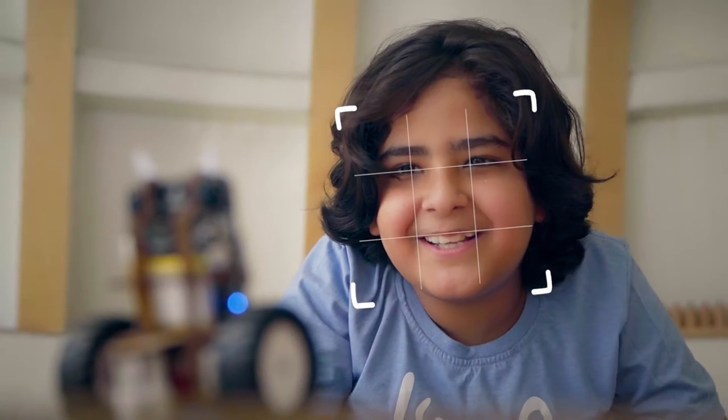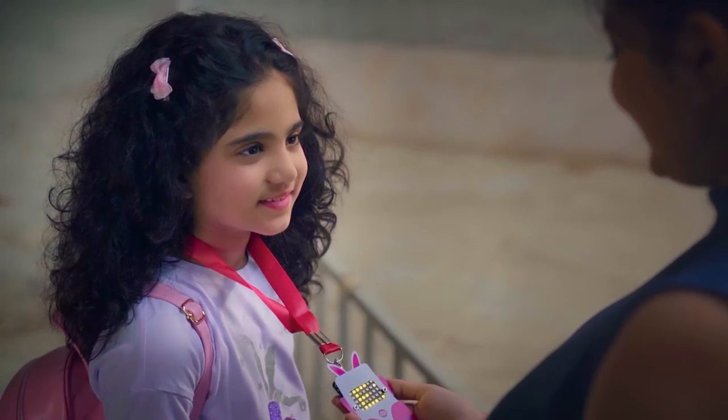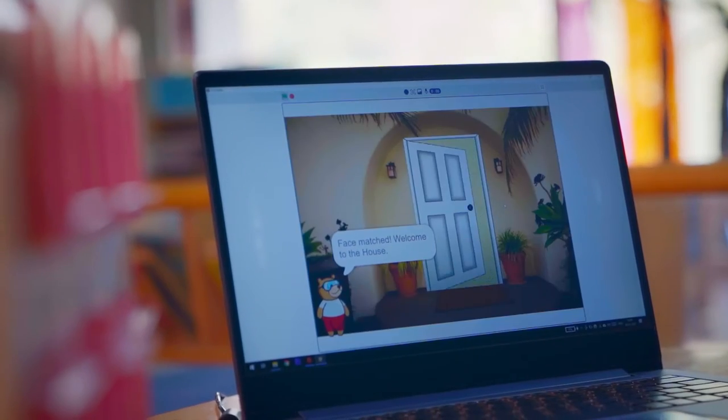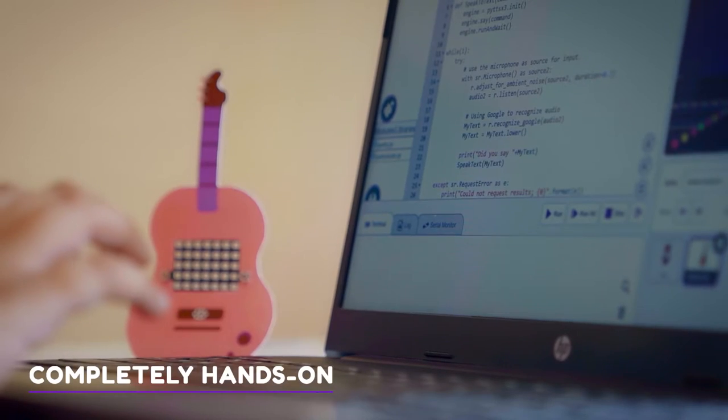Hi, Quarky! Hi, Jay! It's an AI and robotics learning companion for the next generation. Quarky takes children on an exciting journey to explore advanced concepts in AI and robotics with an easy, engaging and hands-on approach.